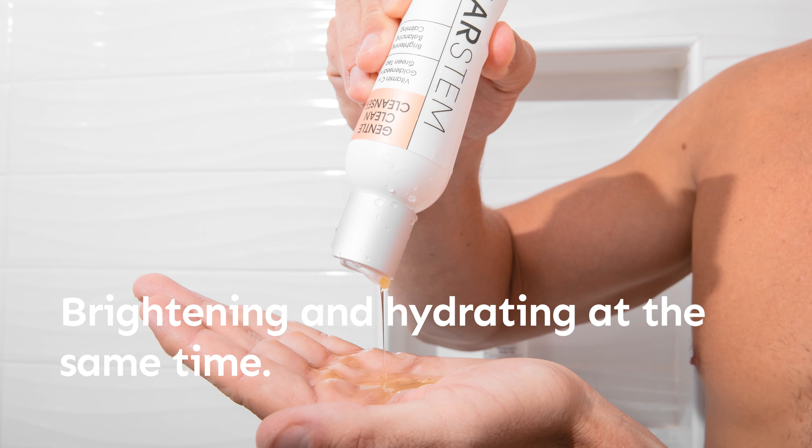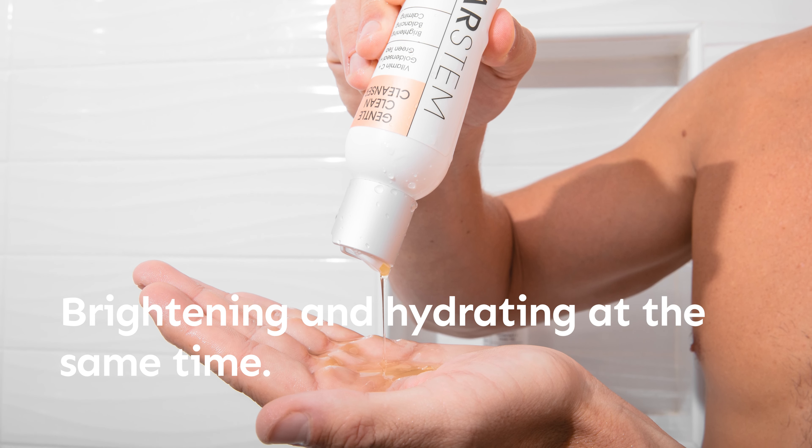This is Gentle Clean. Gentle Clean is your ultimate face wash. We've formulated it with green tea, golden seal, and vitamin C, so it's going to be really brightening for your skin and at the same time ultra hydrating.